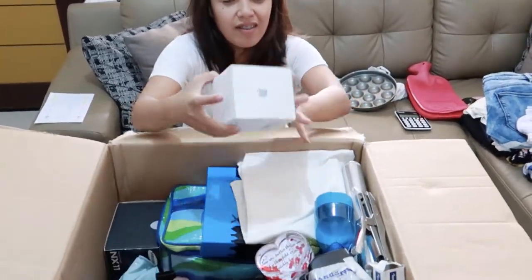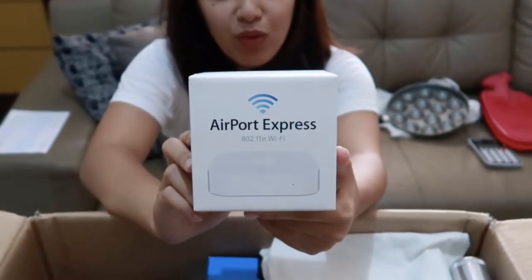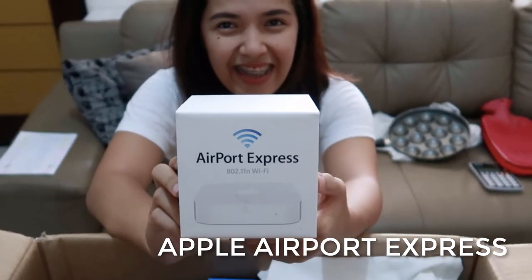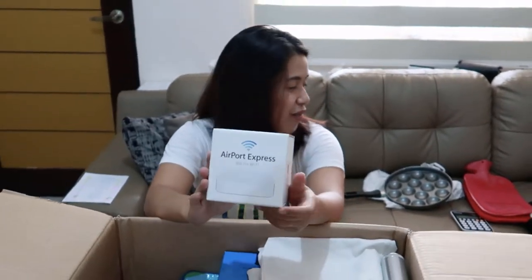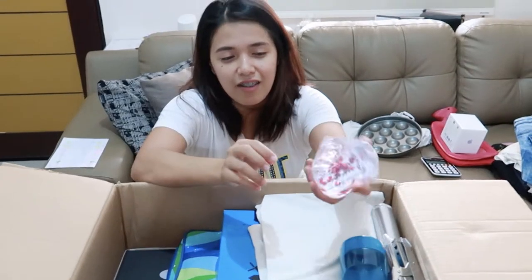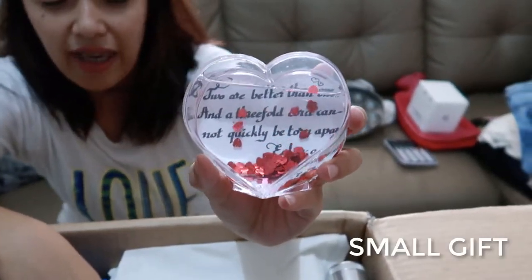Ooh, look at this — it's Apple Wi-Fi, I don't know exactly what it's called. It's an Apple Airport extender. And this is a gift from a friend from the Netherlands.